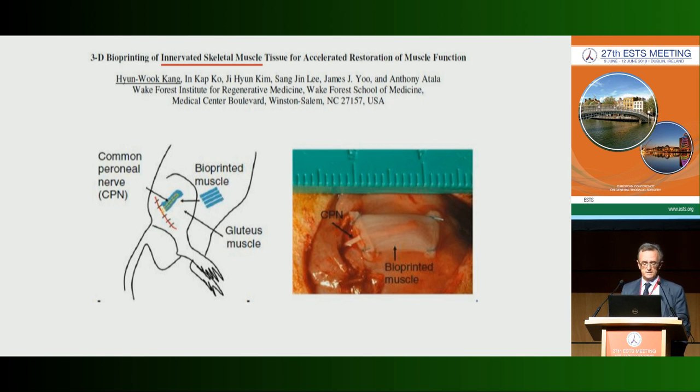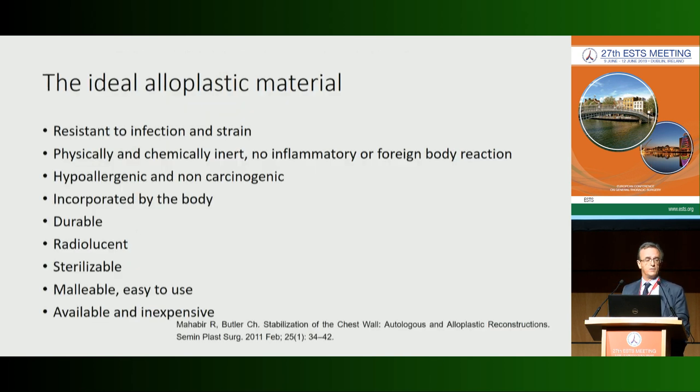We have to look for a quasi-perfect material. As you know, the ideal alloplastic material must be resistant to infection, physically and chemically inert, hypoallergenic, non-carcinogenic, easy to incorporate by the body, durable, compatible with X-ray for follow-up, sterile, easy to use, and of course cheap and available.